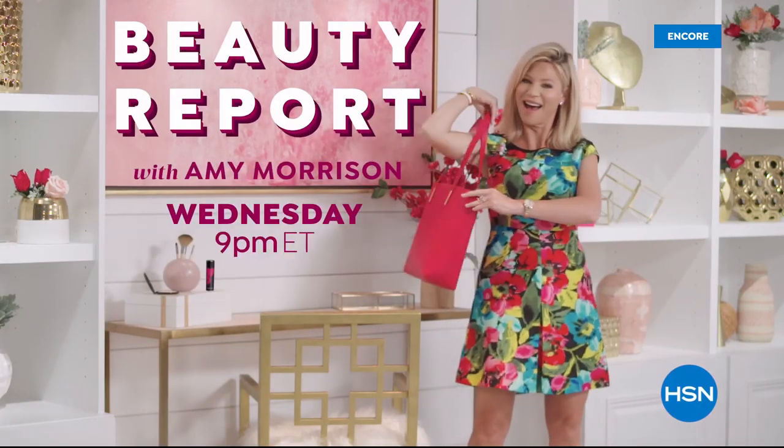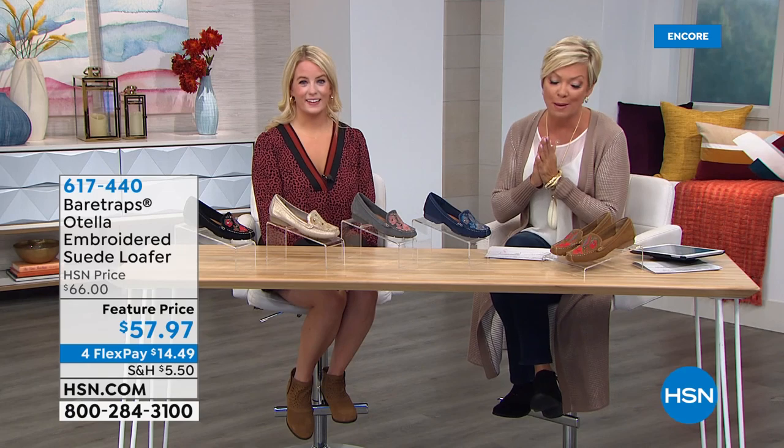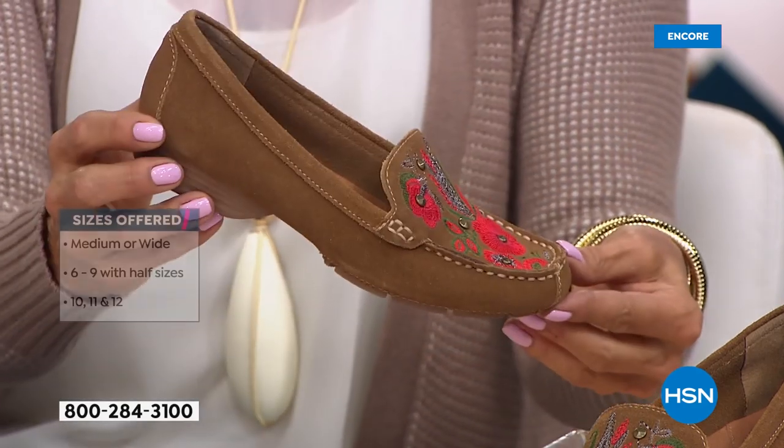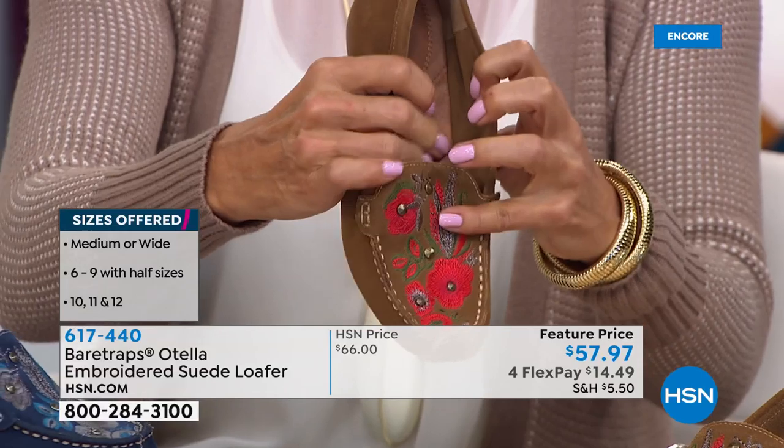Welcome back — I'm your host Callie. For those of you still ordering our today's special, great job — the cordovan, that beautiful burgundy color, will be the first early sellout of the day. To address Anne's question on Facebook, I would suggest getting the 10 wide based on your question. Next up is a favorite reorder from Bear Traps — we haven't seen it back in stock since March. It's an embroidered suede loafer called the Otella.